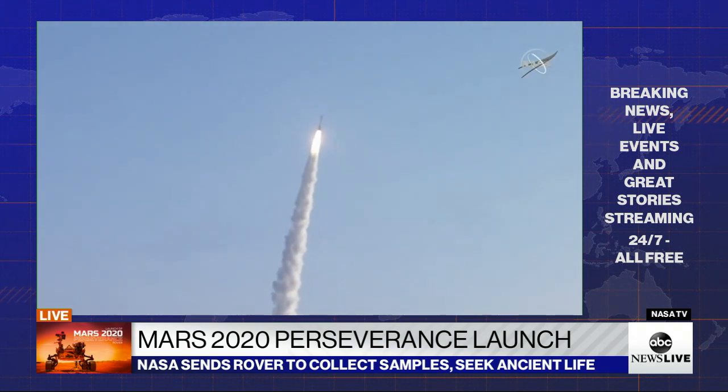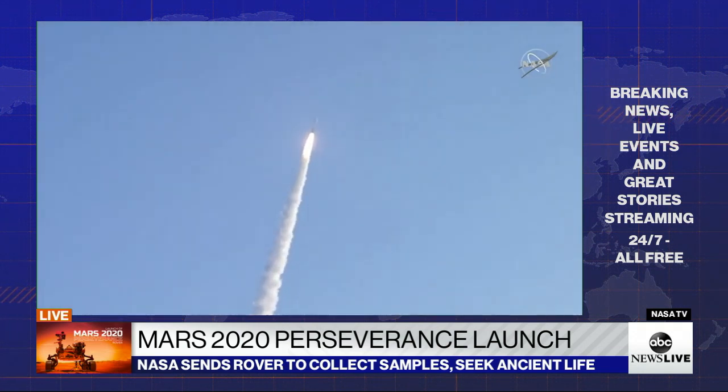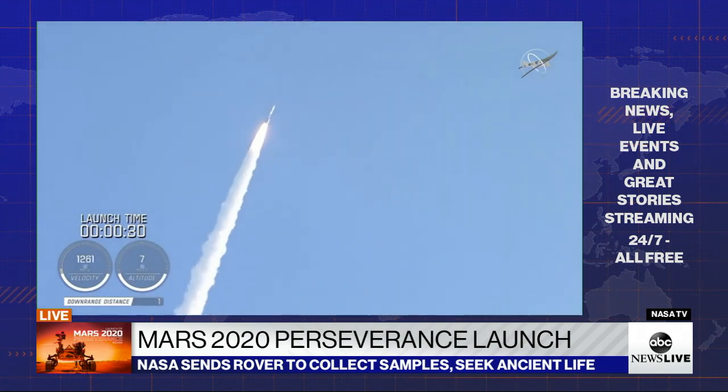Atlas 5 has gone to closed-loop control. Coming up on 30 seconds into flight, the RD-180 is throttling down as expected. Engine response looks good.